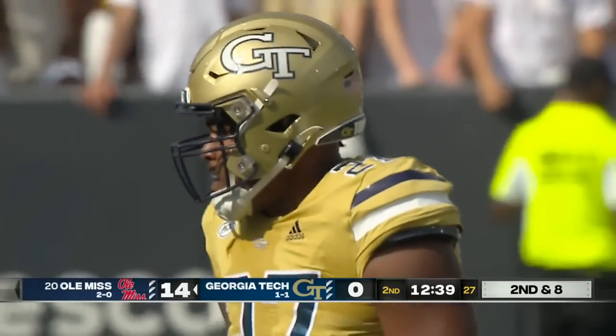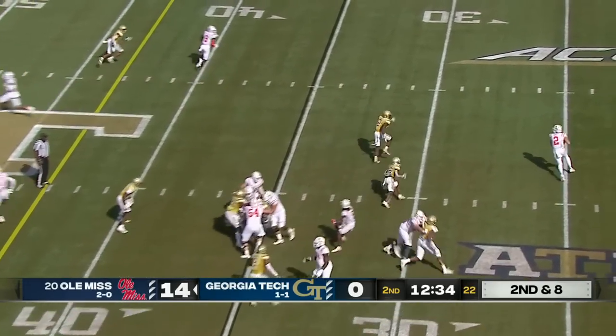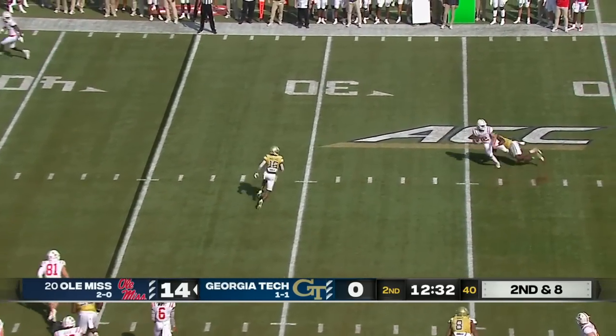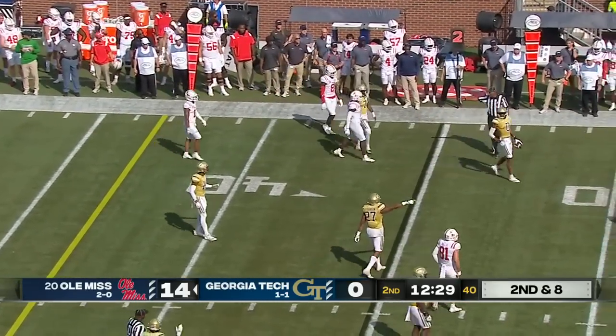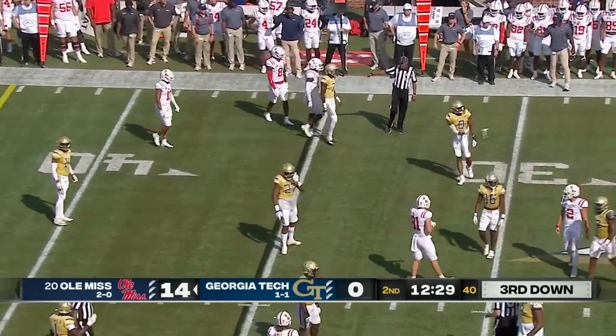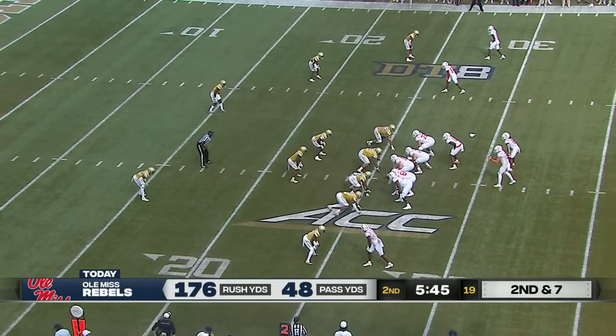Thomas had to miss the first half a week ago from a targeting call against Clemson — he's really picked up the spot. Play action, Dart in trouble, wrapped up — he throws it at the last second. Will they rule it a sack or did they say his arm was going forward before he was taken down? Ealy had him wrapped up.